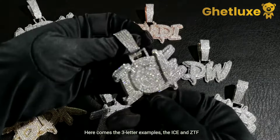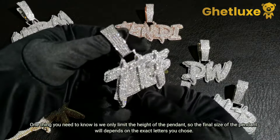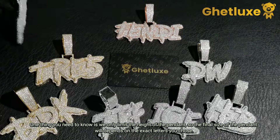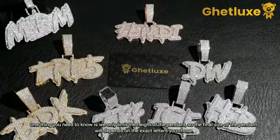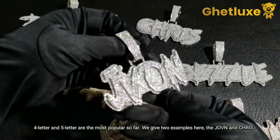Here comes the three-letter examples: the ICE and ZTF. One thing you need to know is we only limit the height of the pendant, so the final size of the pendant will depend on the exact letters you choose.